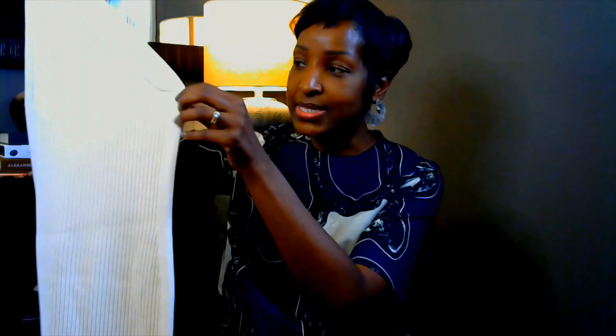Hey ladies, it's your girl V from V About Town and today I am back with a Theory and Helmut Lang sample sale haul. We're just going to jump right in because I don't believe in wasting anyone's time.